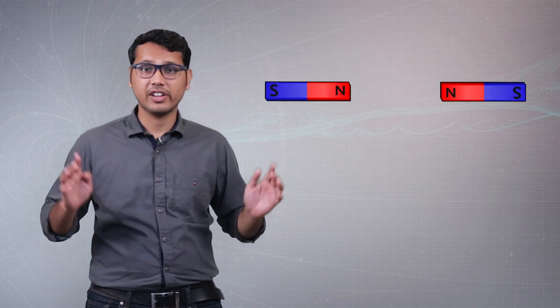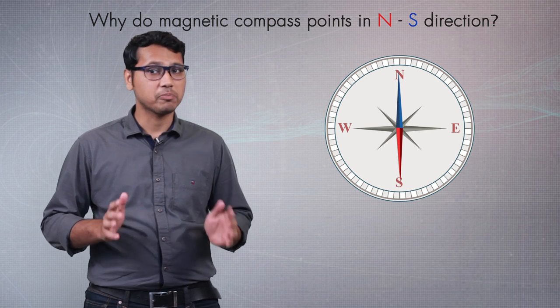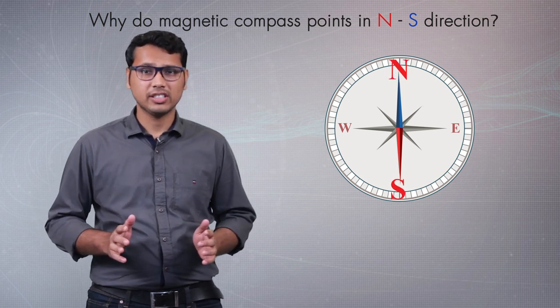Have you ever wondered why magnets behave in such a strange manner? When we bring two magnets closer to each other, they either move away or come near to each other. Why does the magnetic compass always point in the north-south direction? There must be some reason for this. In this video, we'll try to understand the reason behind these properties of the magnet.